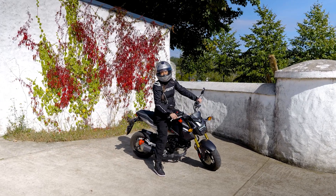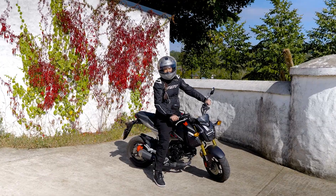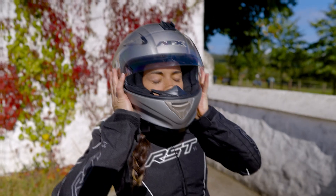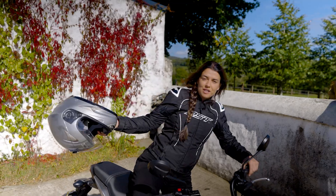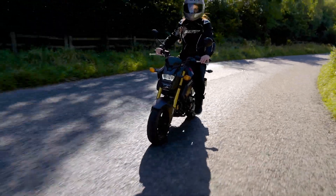Now this wee beast may look small but it's got enough agility and power to leave you grinning from ear to ear. Let me introduce the Honda Grand. With its 125cc engine it's perfect for zipping about city streets while still being very practical and fun.